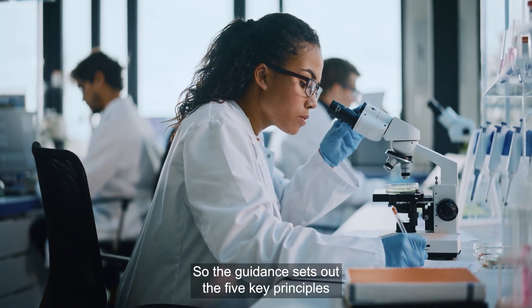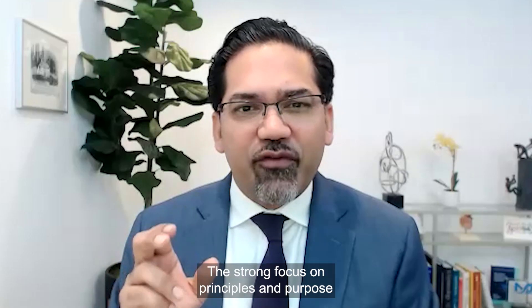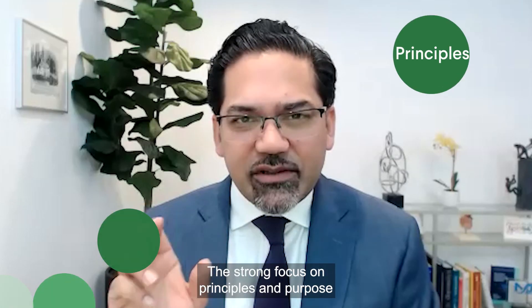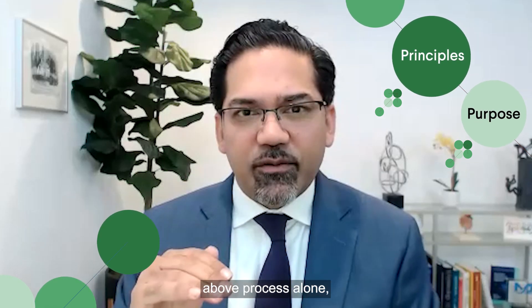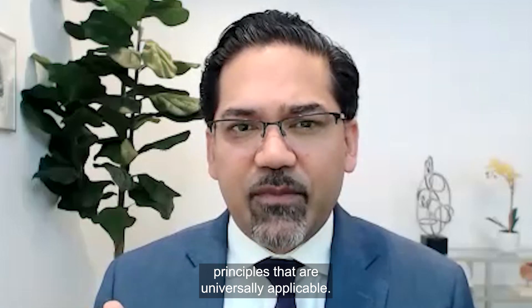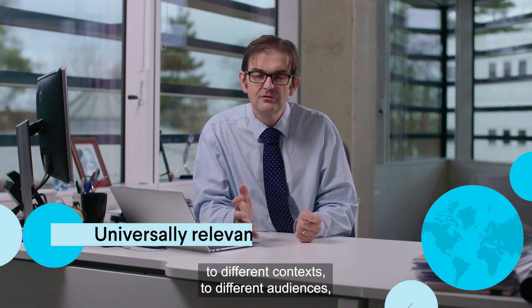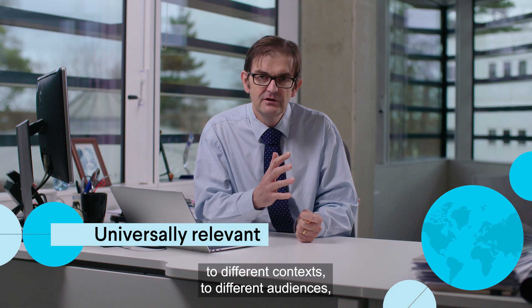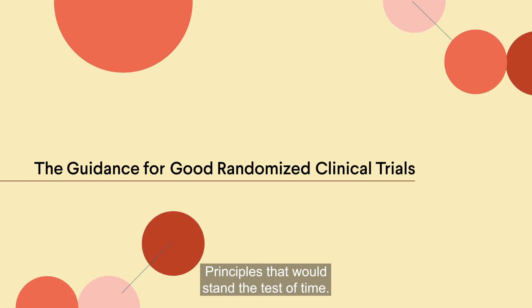So the guidance sets out the five key principles of good randomised trials. There is a strong focus on principles and purpose above process alone. Principles that are universally applicable. It sets that out in a language which is accessible to different contexts, to different audiences, to different settings, to different interventions. Principles that would stand the test of time.